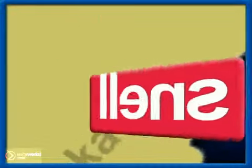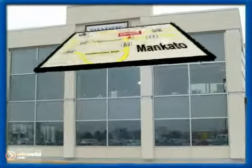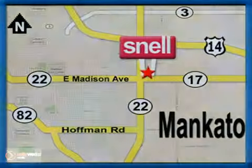Snell Motors, proudly serving the Mankato area since 1951. We're conveniently located on the corner of Highway 22 and Madison Avenue, just south of the River Hills Mall. We'll see you next time.